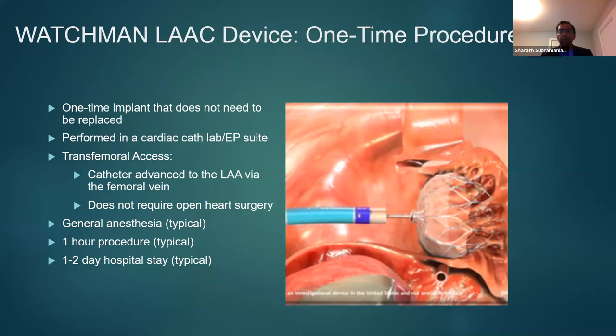The usual hospital stay post-procedure is one to two days, but more and more it is one day. I practice in a facility where we do more than 200 Watchman device placements a year. We are increasingly using moderate sedation and discharging patients within one day post-procedure.